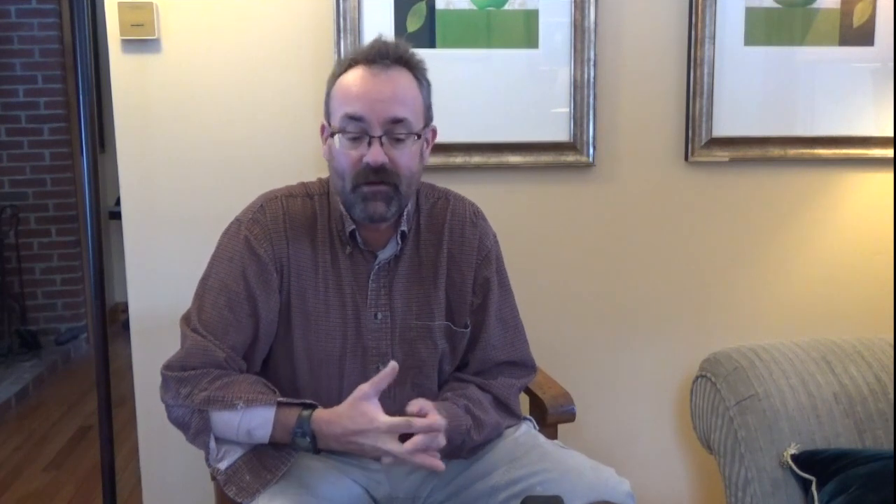That being said, whatever works for you, because at the end of the day, it's your ability to be able to run the gun under stress, with proficiency, do all of that safely — that's really what matters. So anyway, that's a quick look at three of the Glock 17 generations and a little bit of discussion on why I like them as much as I do.